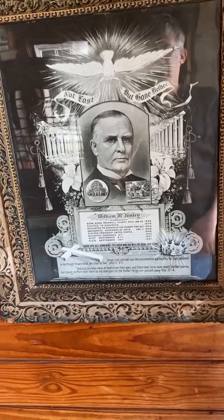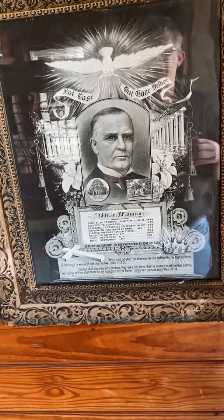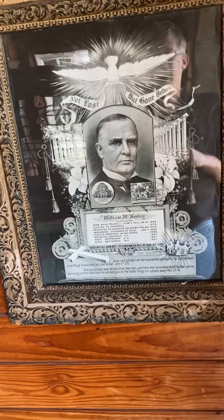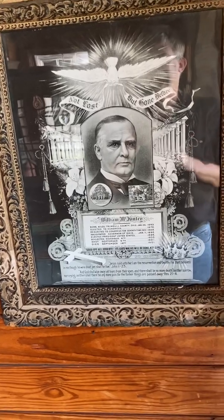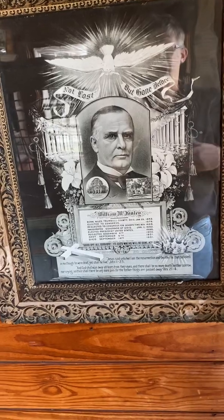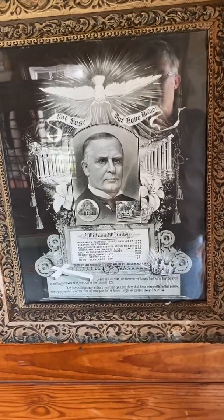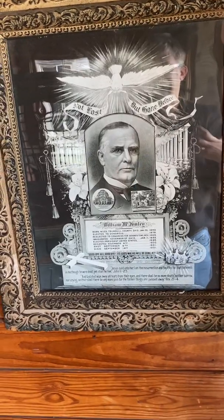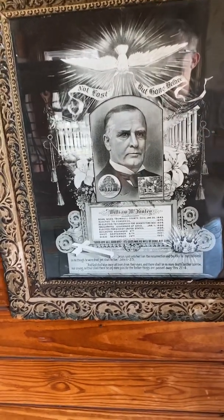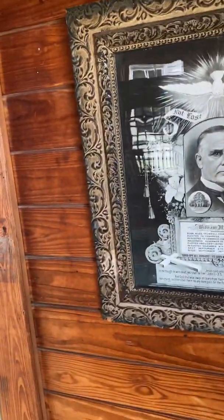Of course, this happened in Buffalo, New York. He was at the World's Fair, and he was shaking hands, and his assassin, Leon Czolgosz, was actually in line and shot him, and he died. So just kind of a big incident that happened. Of course, his successor was Theodore Roosevelt, so that got Theodore Roosevelt into office.